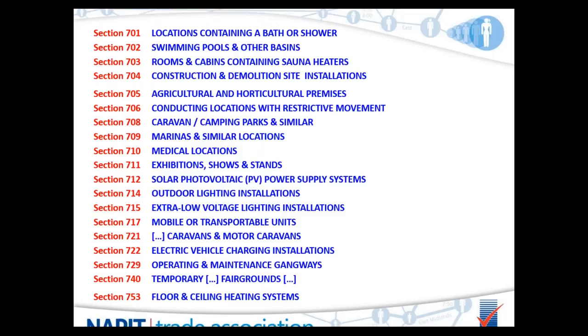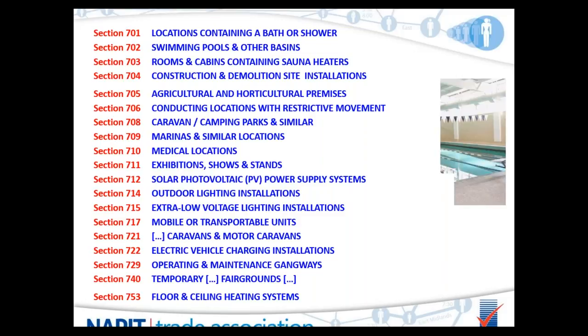There is a list of special locations in BS 7671. The most common is at the top — bath and shower. Some of the section numbers are not concurrent, as there are spaces for additional special locations to be included in later versions of the regulations. We will pick out a few that most people will be involved with.